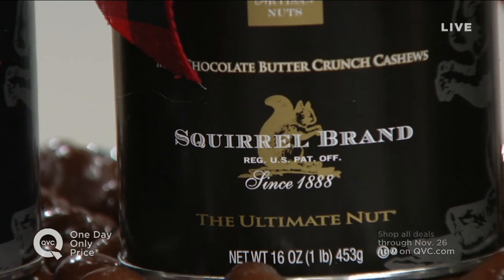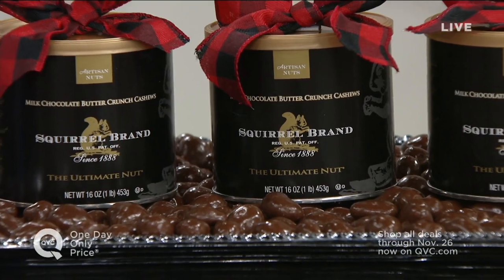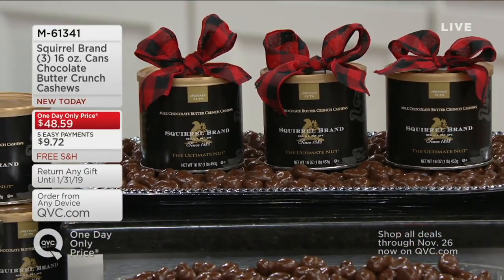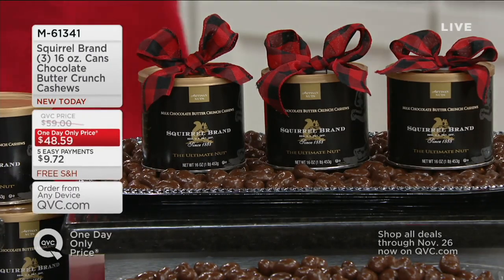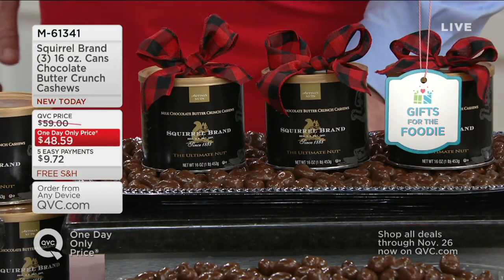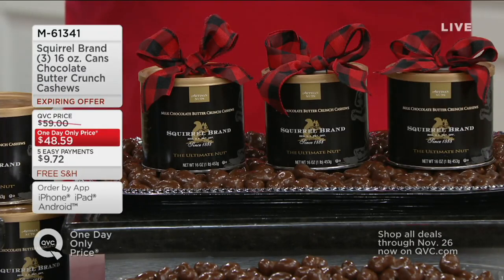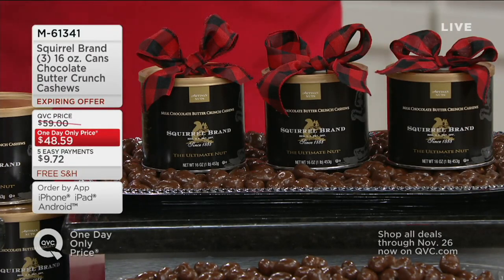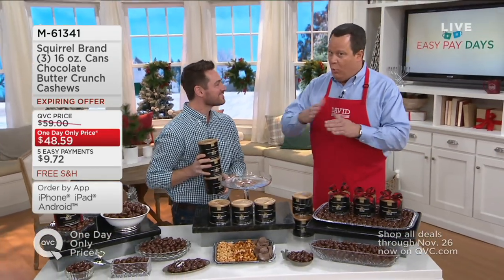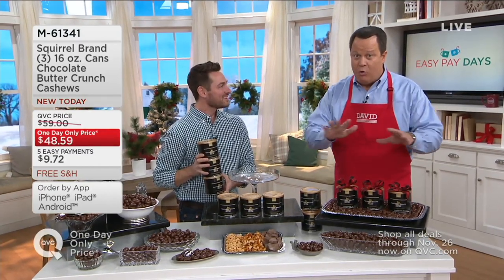Delicious sweet treats from Squirrel Brand. They are the oldest registered nut company in the country, and they bring us a fantastic sweet treat that they only do at Christmas time. This is available only this year — in fact, I believe it's the only order of the year. Already 300 of these are gone, and it's also a one-day-only price item, available at this price until end of day today or until it sells out. It is also the lowest price you're going to see on it for six months.